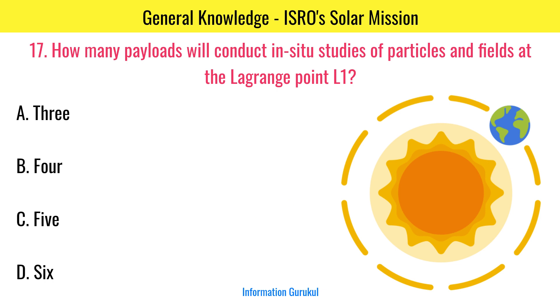How many payloads will conduct in-situ studies of particles and fields at the Lagrange point L1? 3.